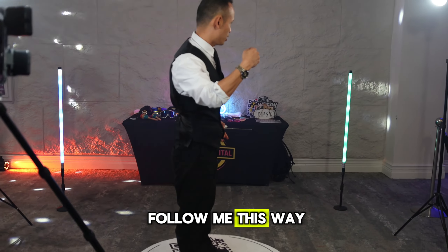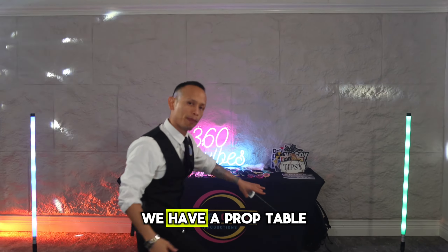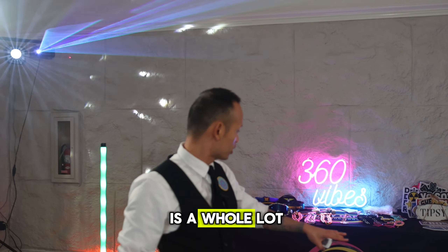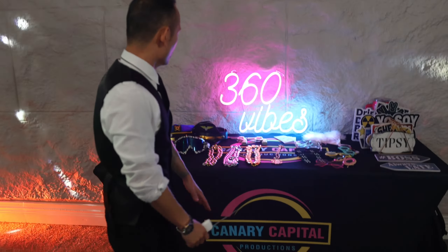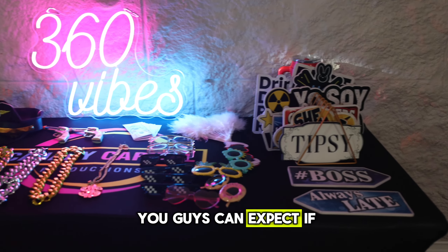If you follow me this way, you can see we have a prop table. The prop table is a whole lot of fun — we have chains, glasses, wearables, hats, and signs you can hold up. This is exactly what you can expect.